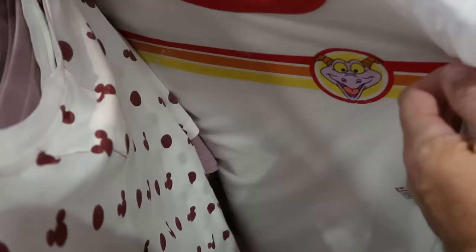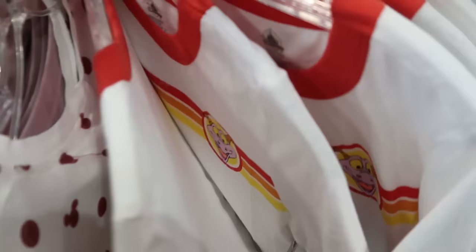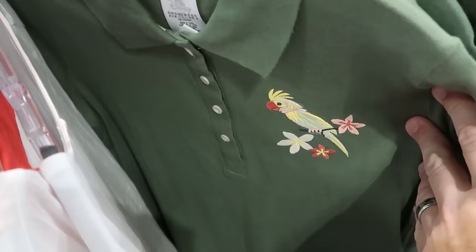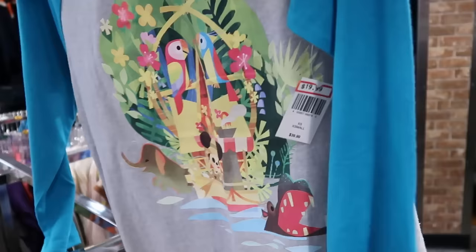I can't believe they still have the Figment ringer tees at the outlet — I love this with the retro stripe pattern, $12.99 from $35, no design on the back side but it doesn't need one. Over here is the Walt Disney's Enchanted Tiki Room shirt with an embroidered Tiki Bird — 'Walt Disney's Enchanted Tiki Room' at the bottom — $19.99. Brandy found yet another Disney Joey Chow t-shirt — this is like the Jungle Cruise one with the Tiki Birds — $19.99.